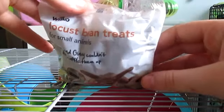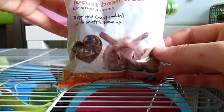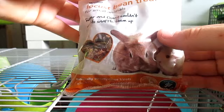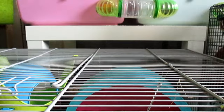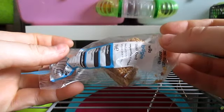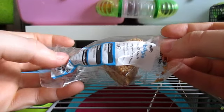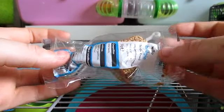We then have a bag of locust beans — they haven't been opened and these smell super bad so I don't want to open them just yet. I usually mix these in with their food mixes as a little treat because it's quite healthy. We then have a budgie seed belt, which is mainly for the dwarf hamsters, because the Syrian hamsters and gerbils get different treats — they're not prone to diabetes like some of the dwarfs are.